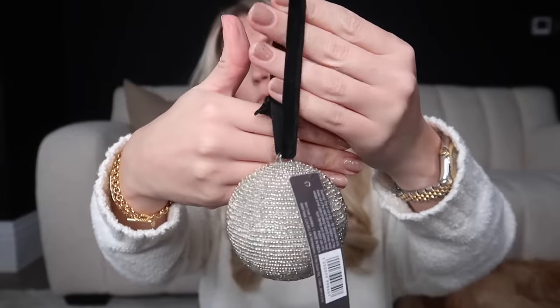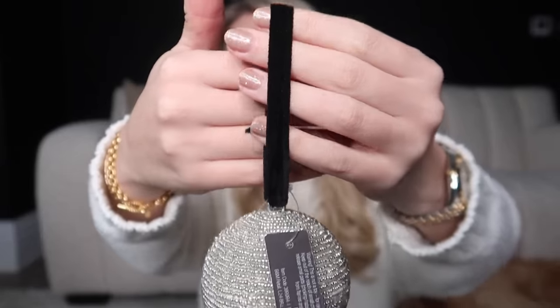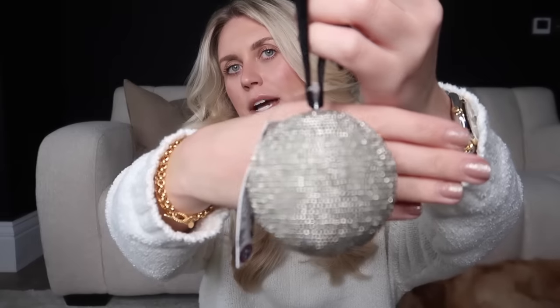Speaking of The White Company, I have a few dupes. I spotted these in B&M and had to pick them up. This bauble at £2.50 from the Scandy Snow range is just beautiful — it comes on a black velvet ribbon and it's like a champagne beaded gold. The White Company does one in a darker beaded shade but I actually prefer this colour.